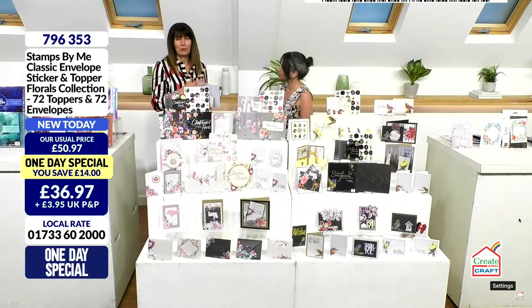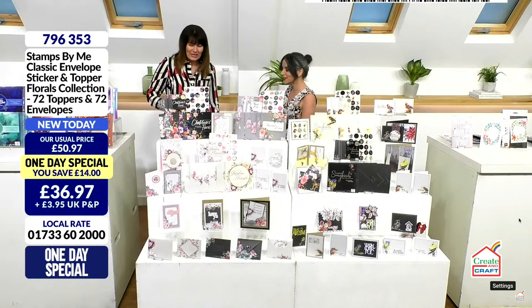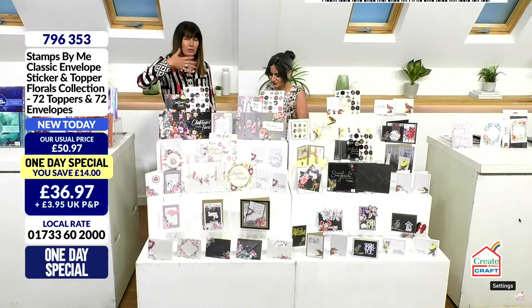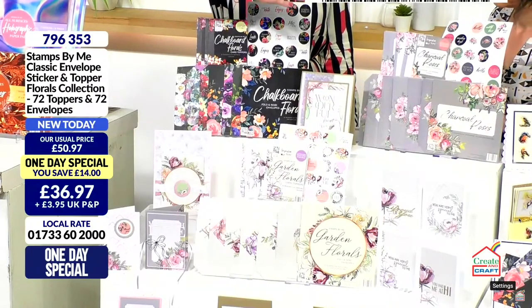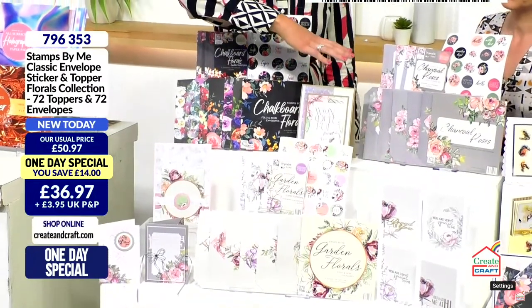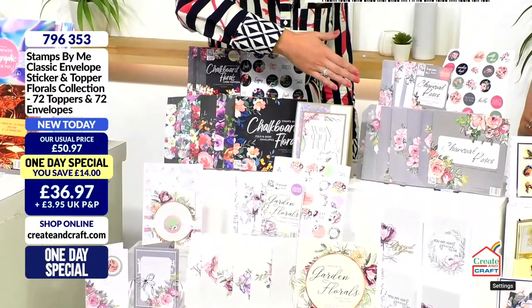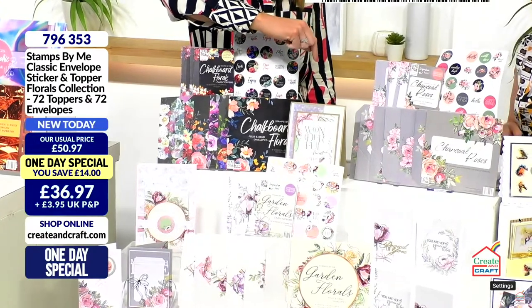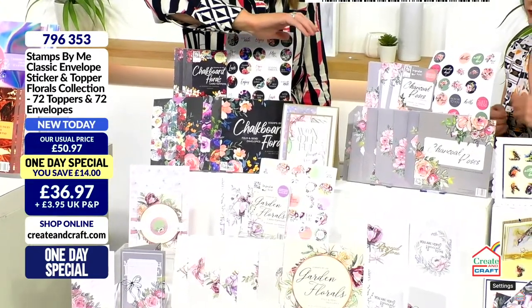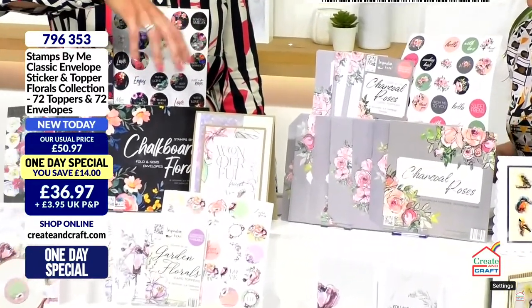Paula walked in and said 'this is different and it's very beautiful.' So basically, for the florals there are options as explained, but this is the floral option. You get three different collections. On the top row we have the gray and pink tone — these are your charcoal roses. In here you get 24 envelopes that are 150 gsm. Quality of envelopes matters — sometimes when you get them home they disintegrate, they're so thin.